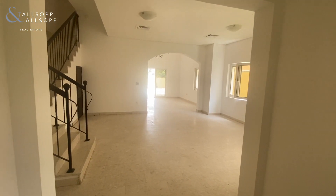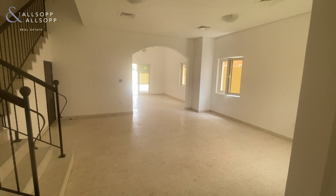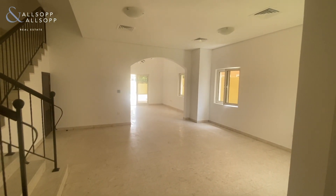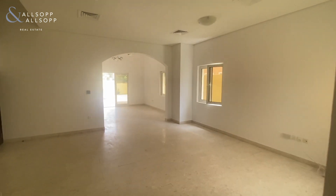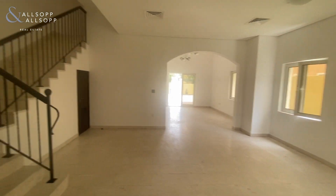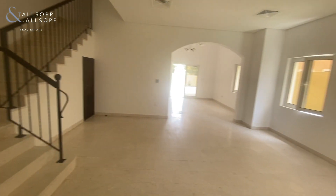Good afternoon, this is Nathan from Allsop and Allsop Real Estate, and this is a video tour around a Mazaya A1 villa in the villa project. This villa is vacant and has been sold vacant on transfer. It is a five-bed villa — four upstairs and one downstairs.